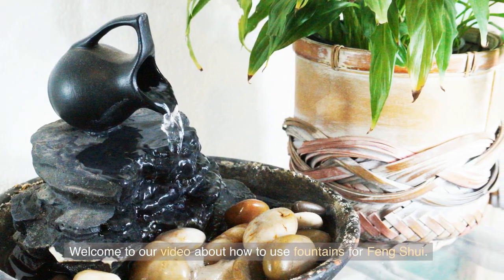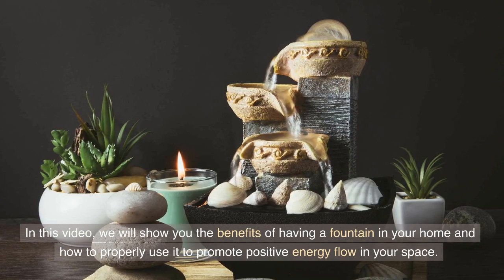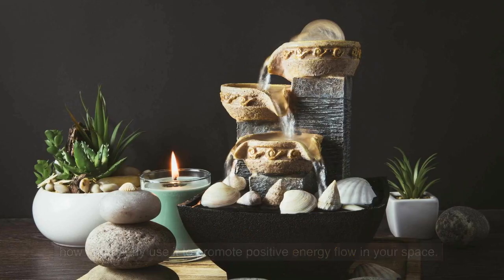Welcome to our video about how to use fountains for feng shui. In this video, we will show you the benefits of having a fountain in your home and how to properly use it to promote positive energy flow in your space.